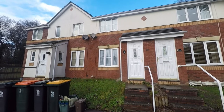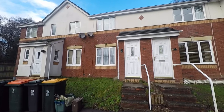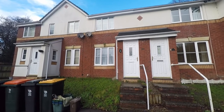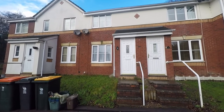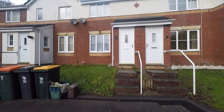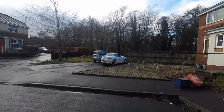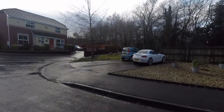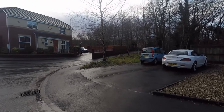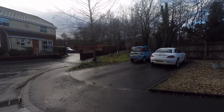Good afternoon and welcome to this Pinkmood video tour of this two-bedroom mid-link property situated on Cedarwood Drive in Rogestown. We're just starting off outside the front of the property now. Just ahead of us we have a couple of steps that lead up to the main entrance. Just round to the left here we have a driveway suitable for off-road parking, and a plot of land just next to it that's suitable for conversion into a larger driveway.